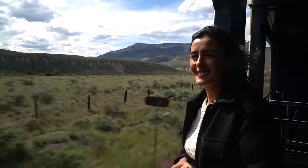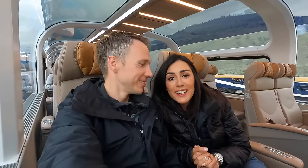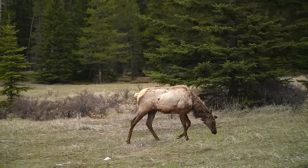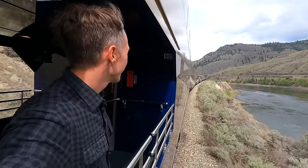We are Matt and Carla, a Canadian couple with two totally different backgrounds, sharing our experience and advice about traveling in Canada. Follow along as we continue to explore the second largest country on earth.